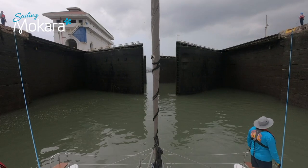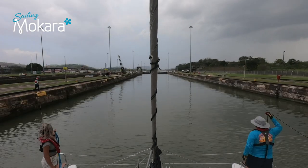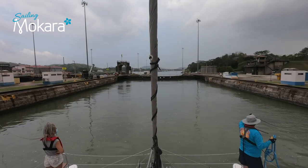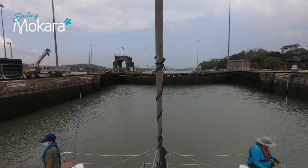Eventually the huge gates open. We pull in the thick mooring lines until they are back on the boat, keeping the thinner lighter lines attached to the line handlers on shore. Mokara moves forward and the shore line handlers walk along with us to our next lock. Once in position, the whole process of securing Mokara starts again.